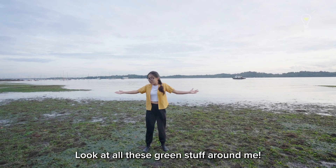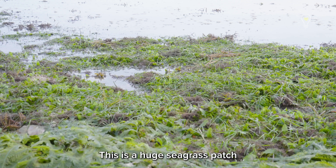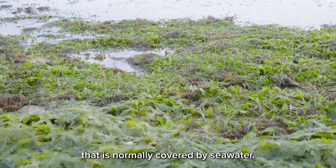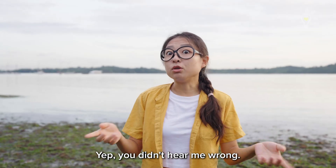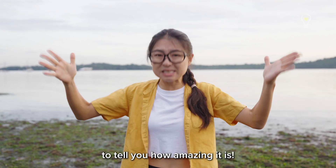Hi guys, look at all this green stuff around me. Are these seaweed? No, they are grass. This is a huge seagrass patch that is normally covered by sea water. Yep, you didn't hear me wrong. Today, we will be exploring this seagrass environment to tell you how amazing it is.